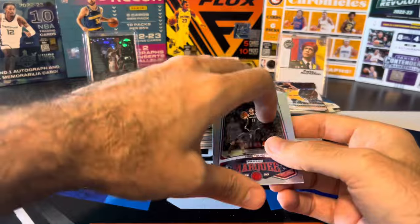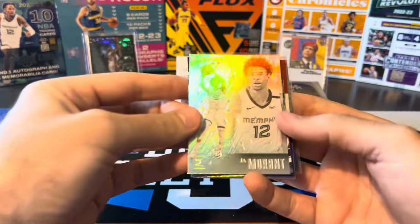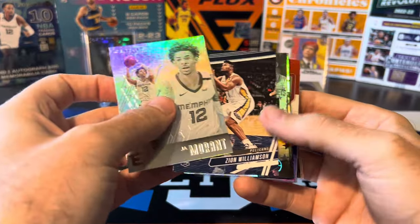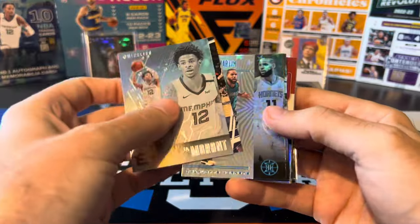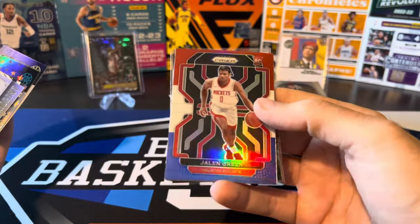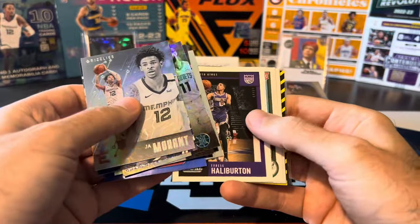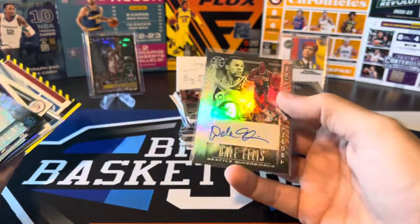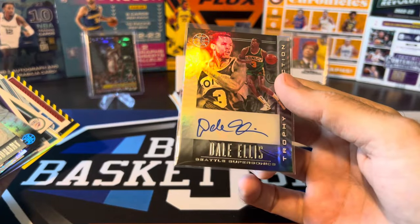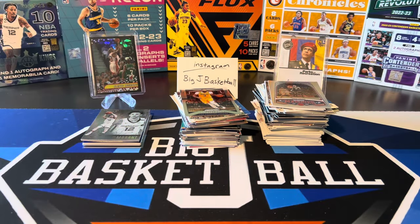Let's go ahead and do a quick hit recap. We did pull some pretty cool stuff. Nothing super huge, but we got Ja rookie, Zion rookie, Cody Martin trophy collection Starlight rookie, Jalen Green red, white, and blue, Cade, Tyrese, Chet, Paolo, Chet, Paolo, a LeBron, and an auto of Dale Ellis. So pretty successful. Let me know what you guys thought of that one. Go ahead and drop a like and drop a comment. Thanks for tuning in and I'll see you all on the next video.